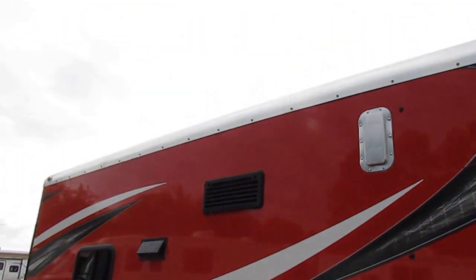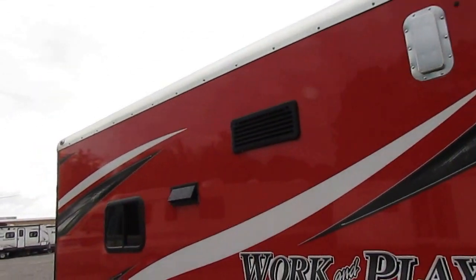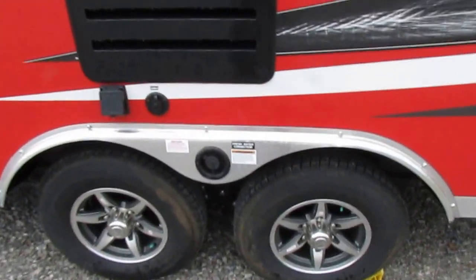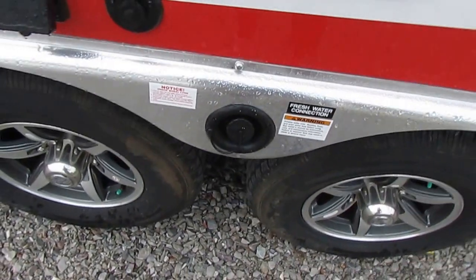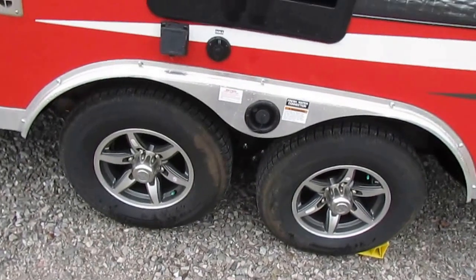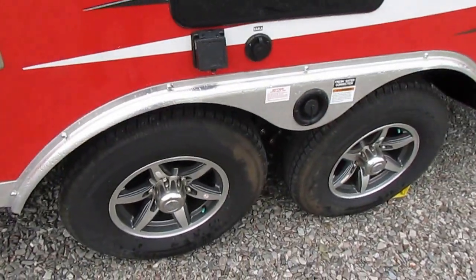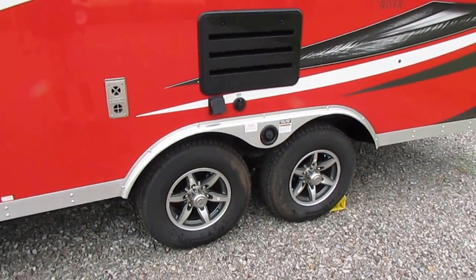80 gauge steel corner pieces on the roof — so if a tree falls on this RV it's not going to hurt it like a rubber roof would. Notice the wheel wells are metal. When tires get a few years old, blowouts happen and can severely damage most RVs, but not a Work and Play. Not only are the wheel wells aluminum on the outside, but inside as well — that's not plastic and wood like other RV manufacturers, that's metal all the way around the tires.